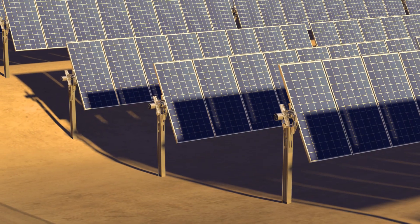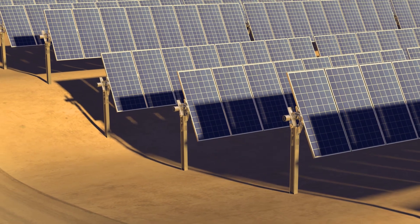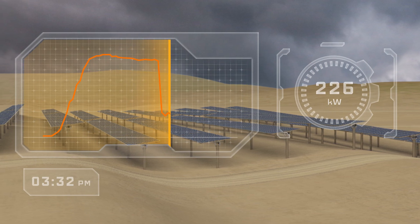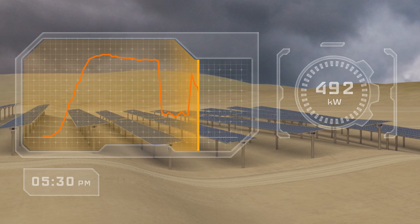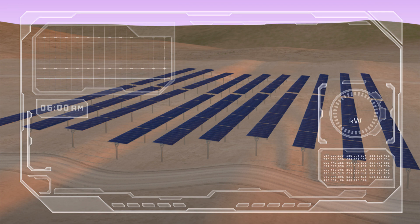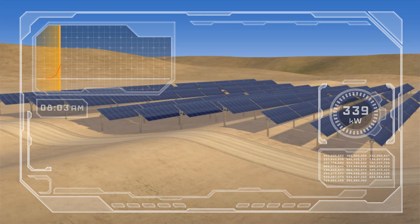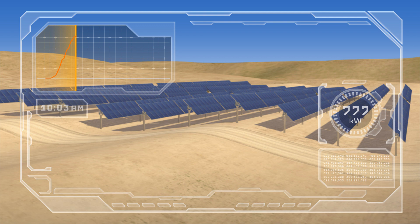Trackers don't always perform optimally. Differences in height from one tracker row to the next can cause shading that hinders performance, while diffuse light conditions also reduce output at standard tracking angles. Let's compare standard tracking to TrueCapture enhanced tracking. As the sun rises, we can see that the trackers are in backtracking mode. Backtracking may eliminate shading, but it also reduces performance. With all rows tracking identically, we're not capturing as much light as we could.